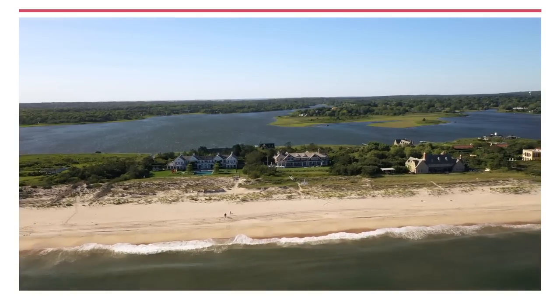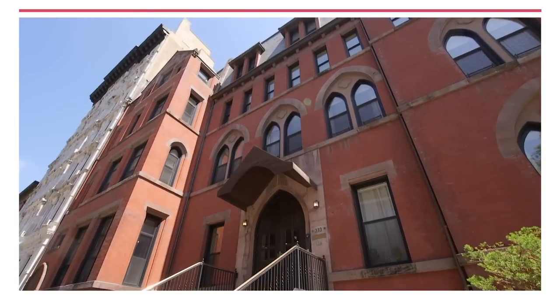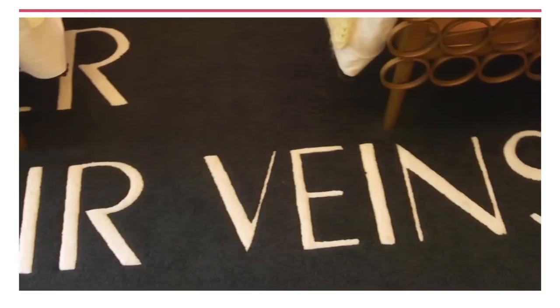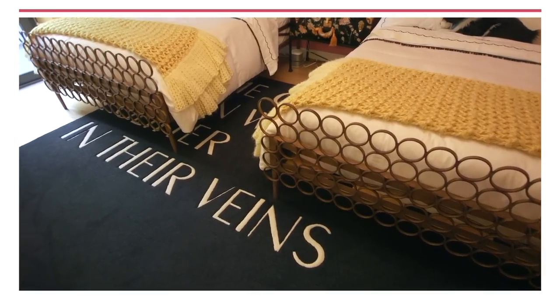And we're in the Hamptons for a fun tour inside a stately home dubbed Hobby Hill. But first, this Gramercy showstopper with a unique history and provenance. I designed the rug to read, Some Girls Were Born With Glitter in Their Veins.